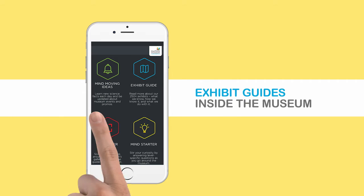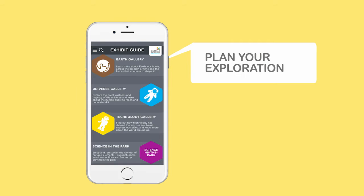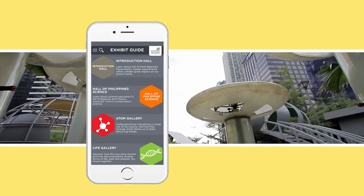Your adventure with science starts with exhibit guides. This helps you plan your exploration as you learn about what's in store across the five galleries, the Philippine Science Hall, and Science in the Park.